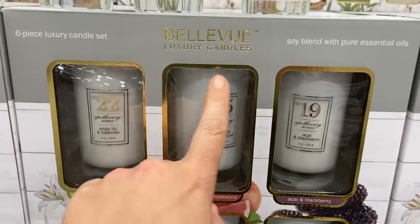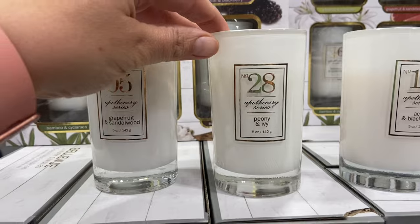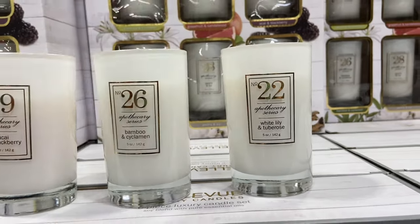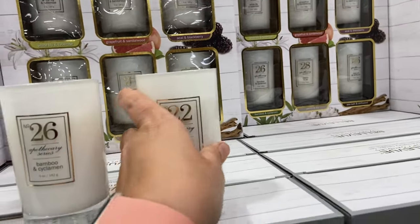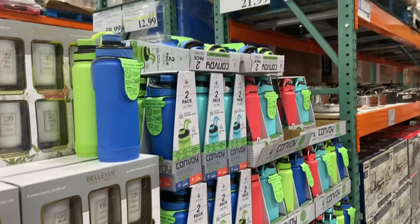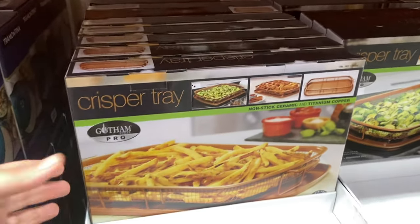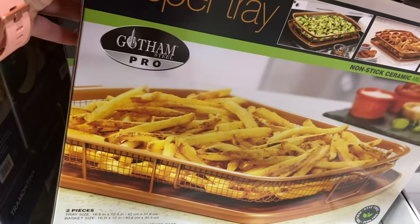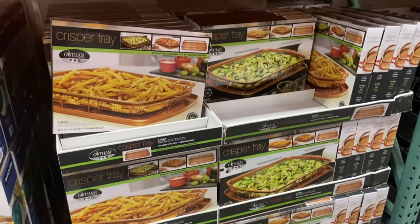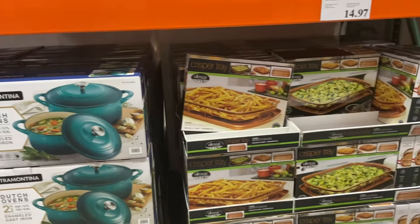Look at this luxury candle set - you get six different candles in here. They have them sitting out to look at: Grapefruit and Sandalwood, Peony and Ivy, Sage and Blackberry, Bamboo and Cyclamen, and Water Lily and Tuberose, which I bet smells delicious. Those are by the Bellevue brand and they are $19.99. There's also a two-pack of stainless steel water bottles for $21.99. I've been looking at these crisper trays - apparently it's like air frying but in the oven - and they're only $14.97 here, definitely the cheapest I've found. And then this beautiful Dutch oven is $69.99.